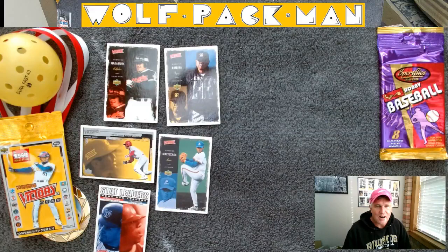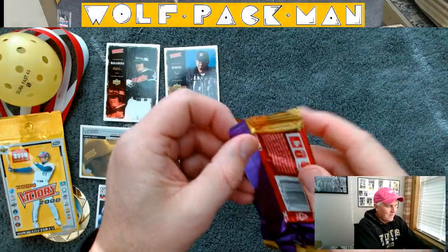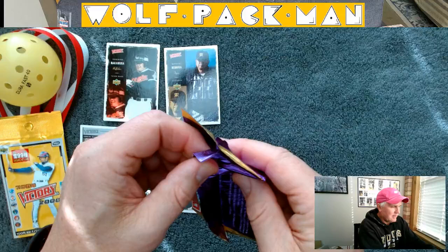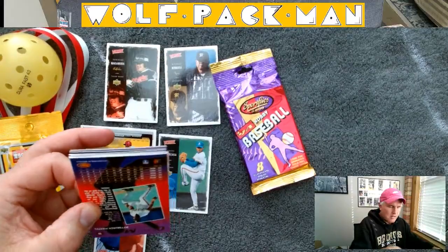Those are the 2000 Upper Deck Victory Japan cards — that's kind of cool. Now let's take a look at these Sport Flicks cards — kind of a novelty pack. Same concept though, and that's why I'm opening them together. This one also was like a rack single pack.